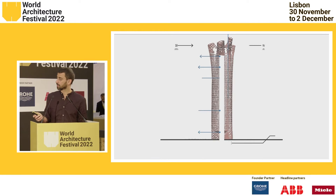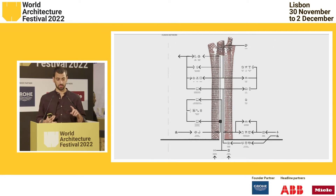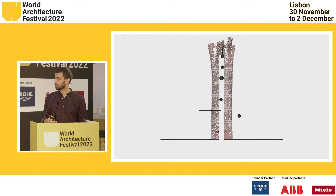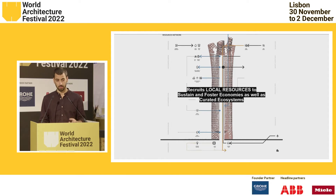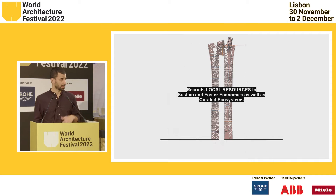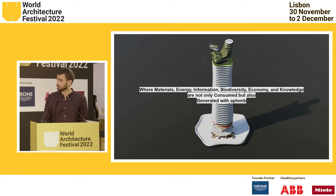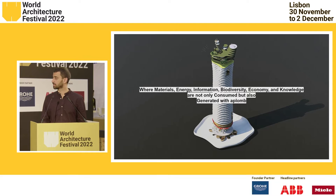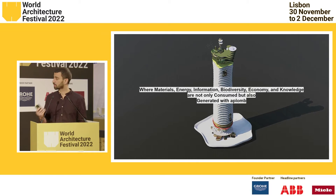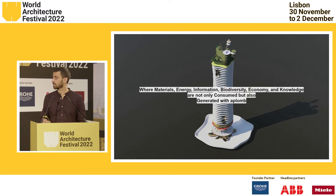This is the holistic approach we're following. Through the diversification of users, functions, revenue streams, and how the building works, we make sure that what we're designing recruits local resources to sustain and foster economies as well as create ecosystems. This is an ecosystem where materials, energy, biodiversity, information from the other era, but also new economies and knowledge are not only consumed — as in industrial-age buildings and cities — but also generated.